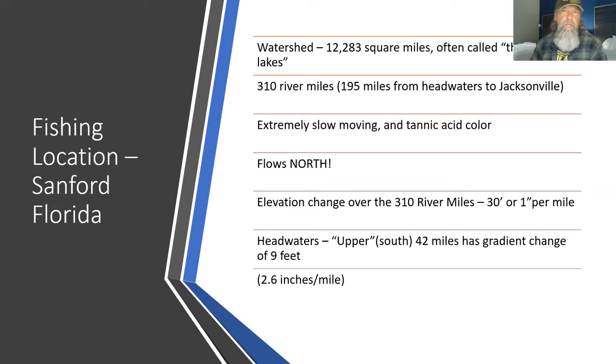The watershed is called the River of Lakes. I'm going to show you a map — it's nothing but lakes, and the fish concentrate between the lakes where there's actually some flowing water. The river is also very tannic acid colored with very low visibility. If you can see two feet in this river, that's a lot — it's generally a foot or less.